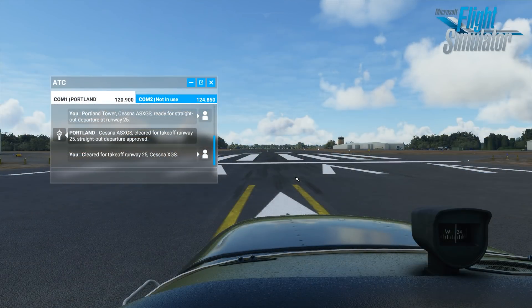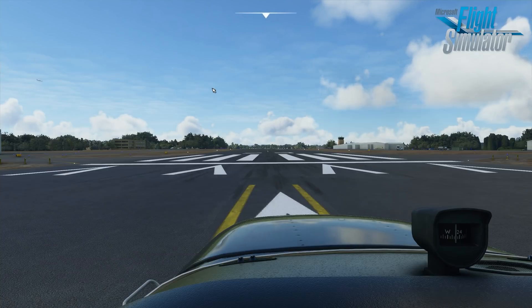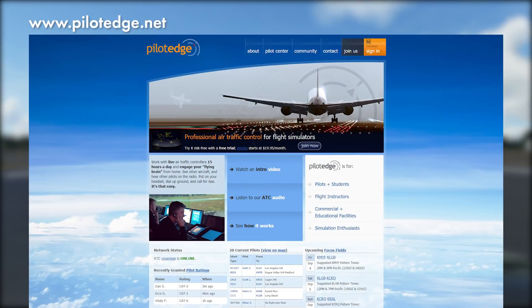Stay away from the default ATC in any sim — flight sim or X-Plane. Simulated ATC is always pretty bad, and if you're using the sim for serious practice, you must sign up for Pilot Edge for ATC from real, live, highly trained humans.